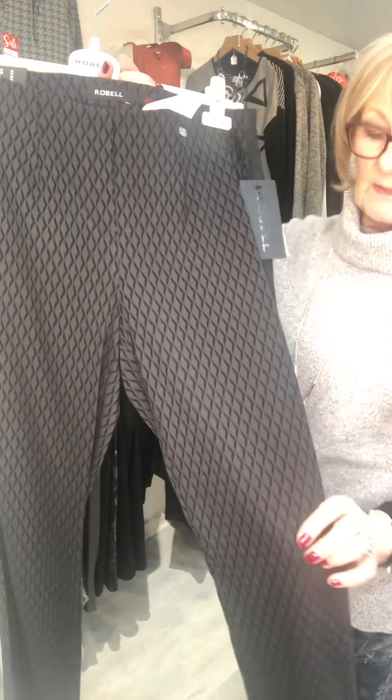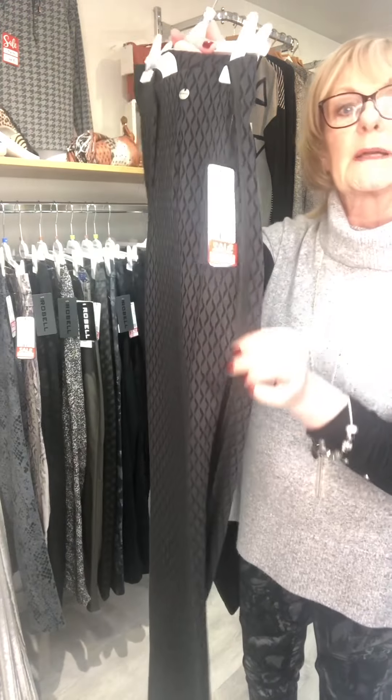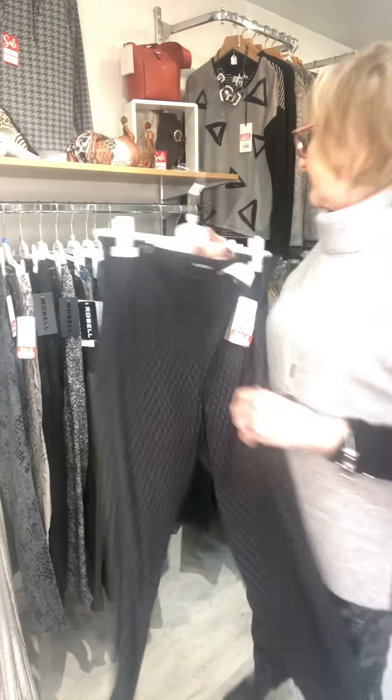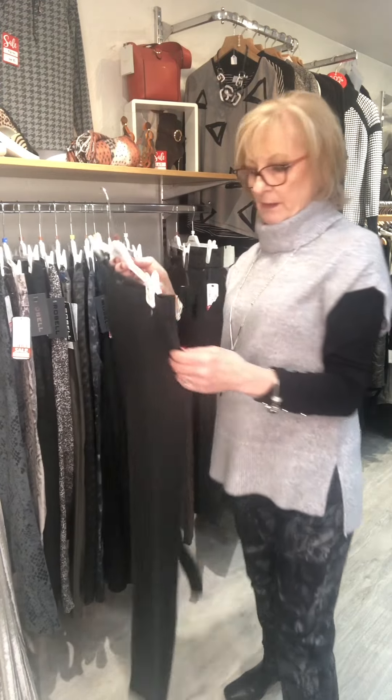Number ten is a Marie. This is a black trouser — it's got a diamond print and a black stripe down the side. And this one is £32.50.